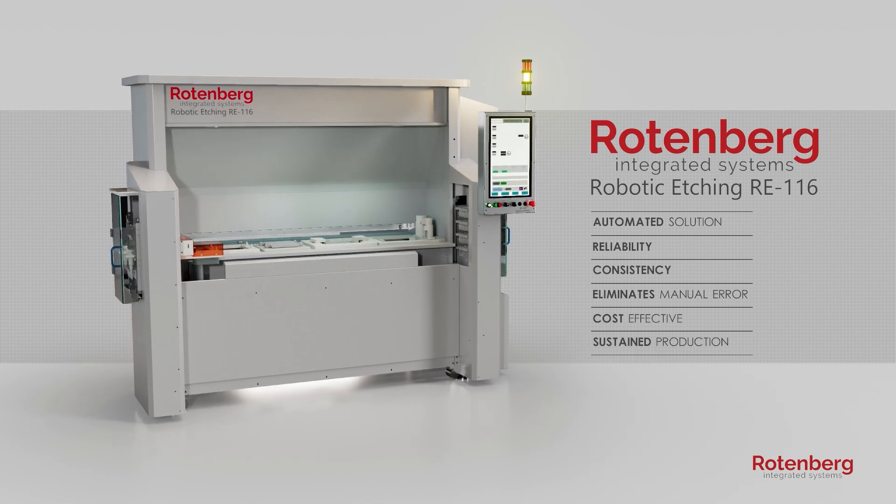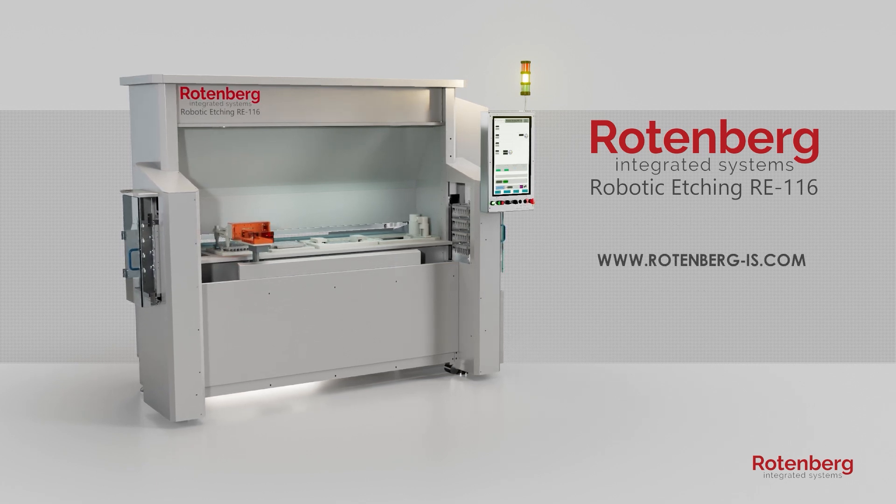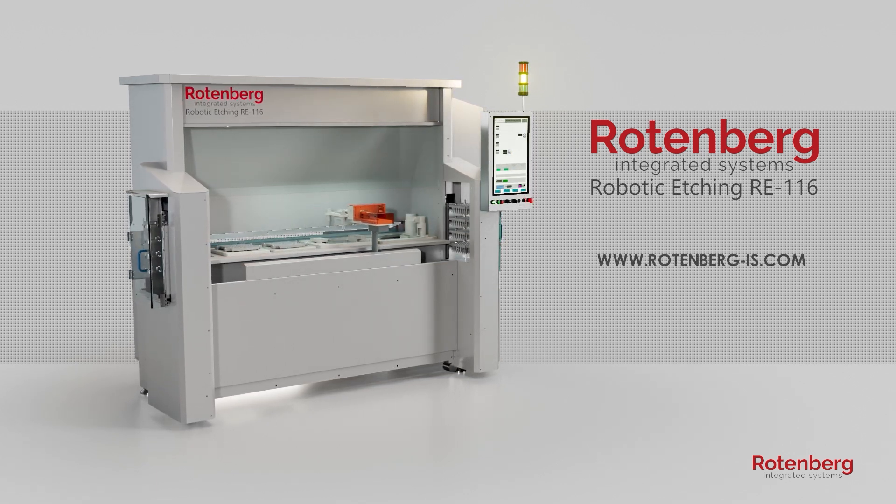Rotenberg's RE1-16 Implant Surface Treatment Station. For more information, contact us at www.rotenberg-is.com.